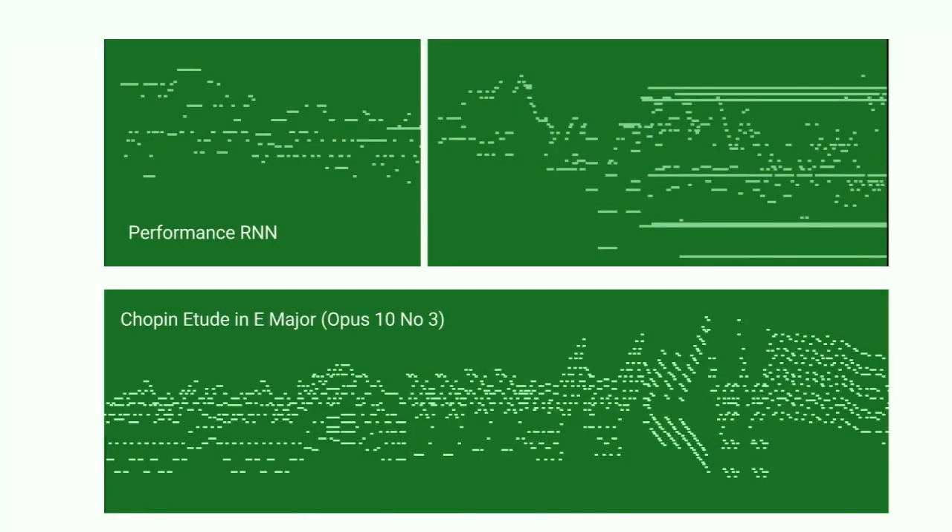I put up two of the piano rolls from what you just heard on the top. Notice that occasionally the model forgets to turn on a note-off, so the notes just stay on — those are those horizontal lines. On the bottom is the Chopin etude we listened to to start with. Even with your eyes, you can see all of the rich structure, the repetition, the patterning that's happening in a long composition. And we're nowhere near capturing that. So we're moving towards trying to understand how we can also pay attention to these longer arcs of meaning that are everywhere.